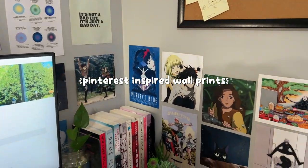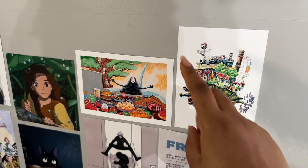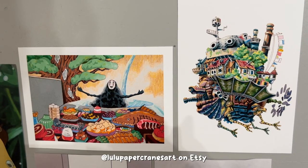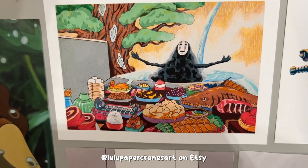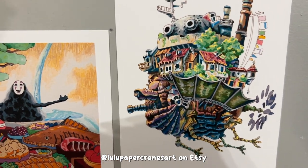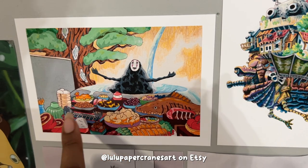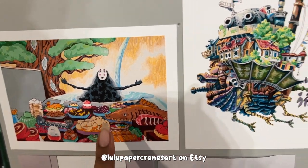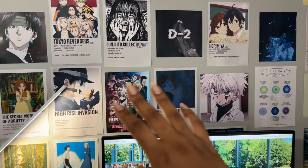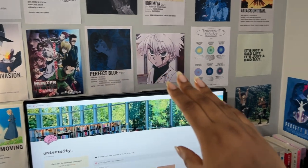These are the only two wall prints from Etsy — everything else is from Pinterest. These two are made by Lulu Paper Cranes Art on Etsy; they're handcrafted and I love all the attention to detail. One is Spirited Away — we have No Face at the sauna with all the food he ordered — and then a picture of Howl's Moving Castle. A fun fact: everything on my wall I have actually seen, so these are mementos of movies and shows I've watched.